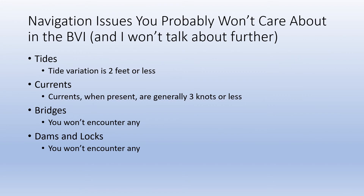One of the reasons the BVI is such a popular place to sail for beginners is that a number of navigation issues you can largely ignore. Tidal variation is typically less than one foot, but if you figure two feet you should be fine. Currents are rare, but when present they're three knots or less, and you shouldn't encounter any bridges, locks, or dams.